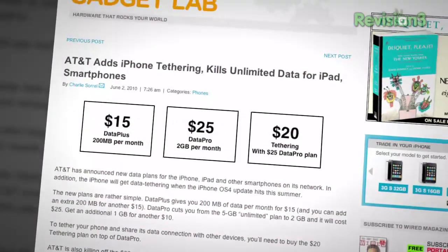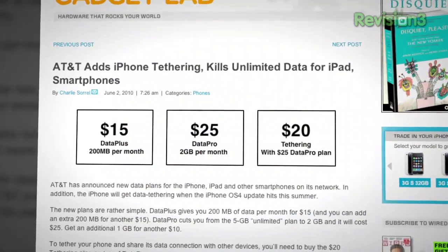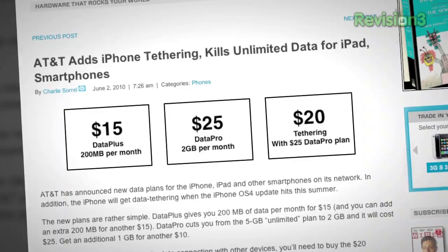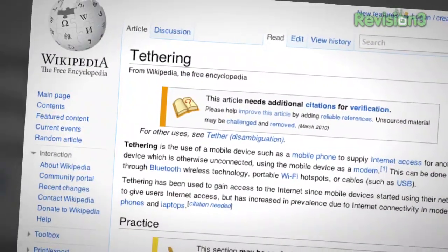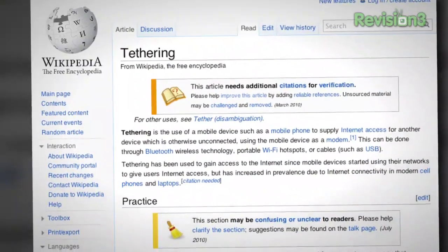You can tether your iPhone, it's just it costs another $20 a month, and that's just part of the agreement with AT&T. It's not like there's some technical difficulty with the phone where it can't possibly tether. Tethering is when you use your cell phone to connect to wireless internet with your computer.